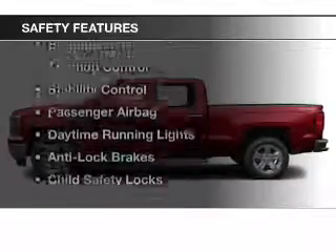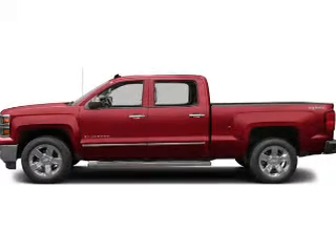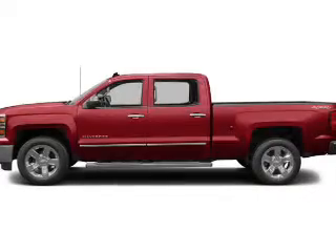Safety was made a priority with these features: a backup camera, curtain head airbags, side airbags, and brake assist.